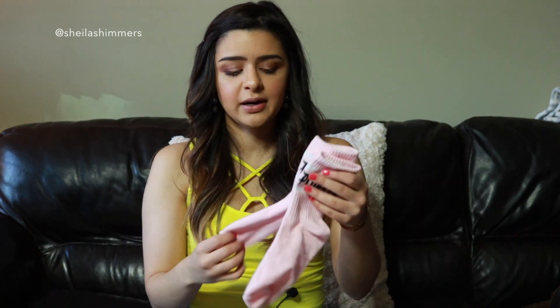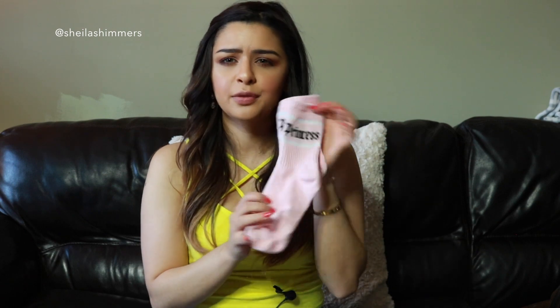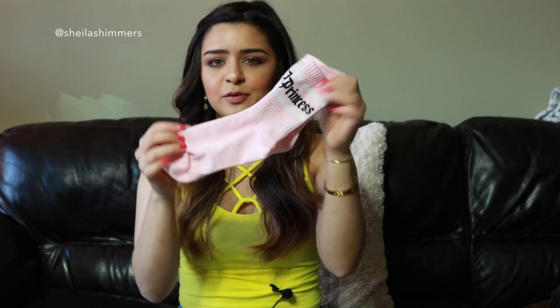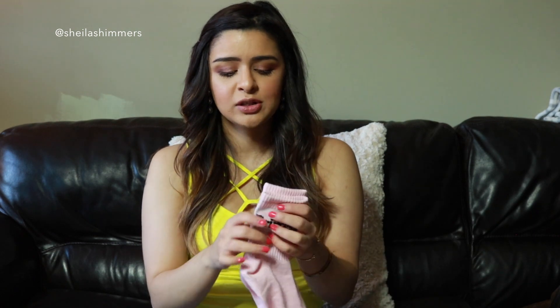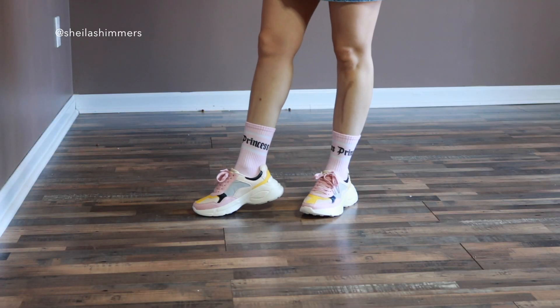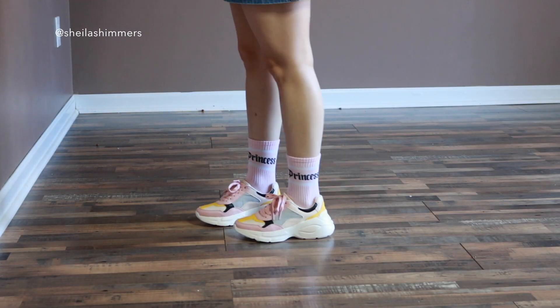The last accessory item I got was these little socks right here — I believe these were like $3 or $4. They just say 'princess' and they're in this really pretty pink. I thought they would be so cute for those Instagram looks, especially to match them with the dad shoes I'm about to show you. I feel like they're kind of edgy but also cutesy. That is it for accessories — now we're going to move on to the clothes.